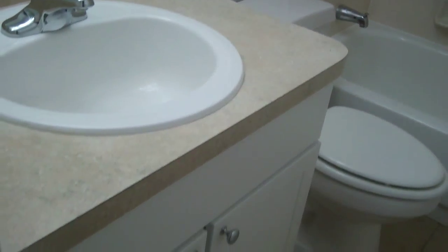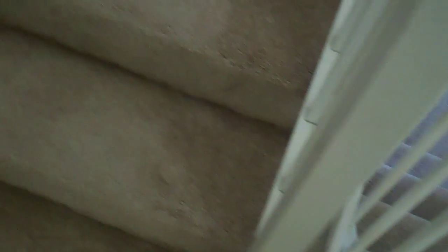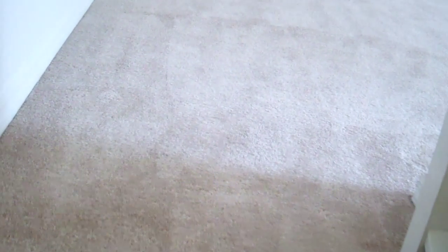The Bougainvillea has a private bathroom. There's an oversized bedroom with a French door leading to your own private patio.